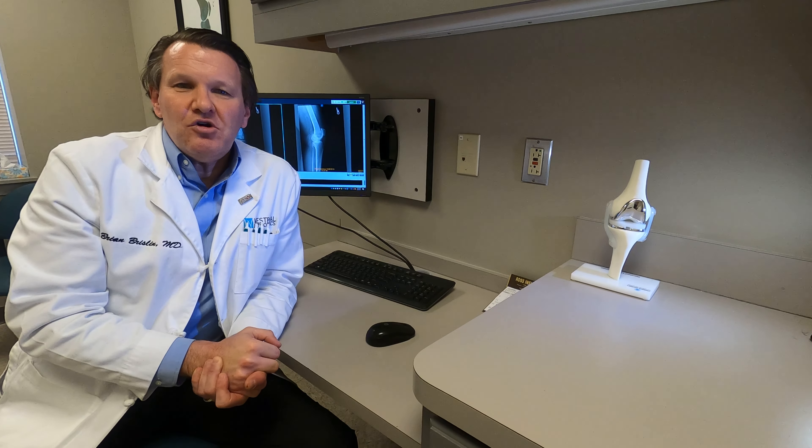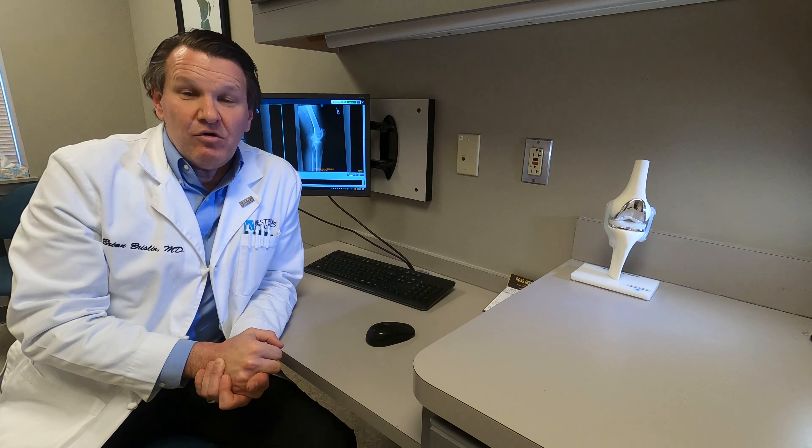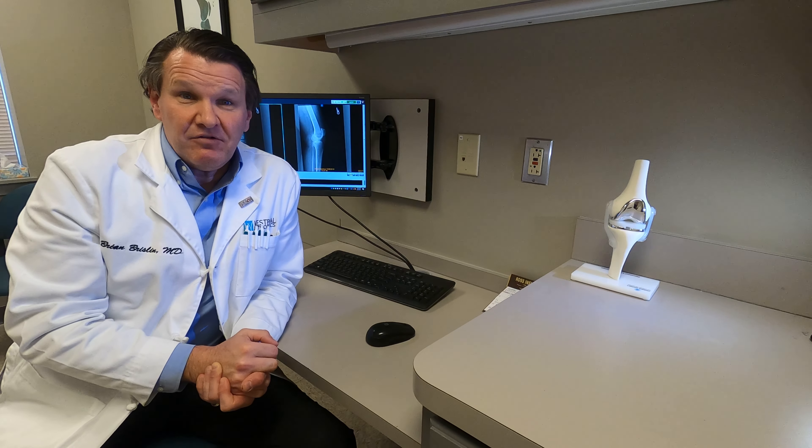The meniscus is a cushion in our knee. There's one on the inside of the knee, or medial side, and one on the outside of the knee, or lateral side.